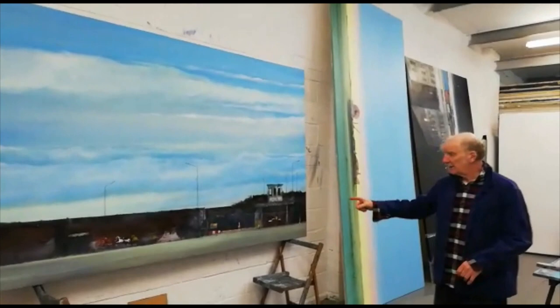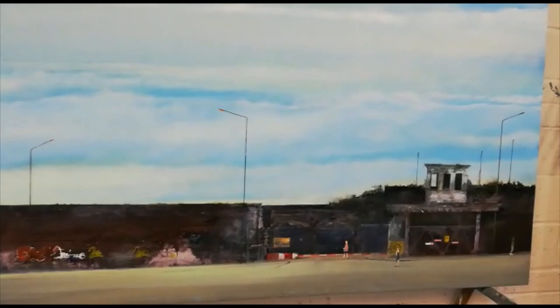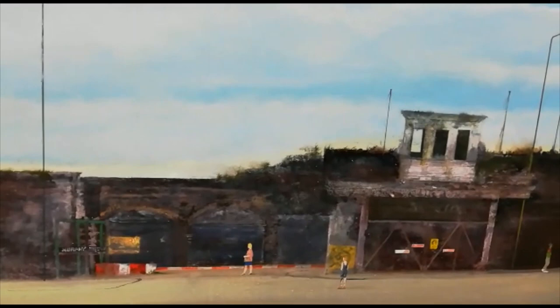This is another, more recent picture. This is called The Shoreditch. It's actually Shoreditch High Street here in London, about a mile from here.